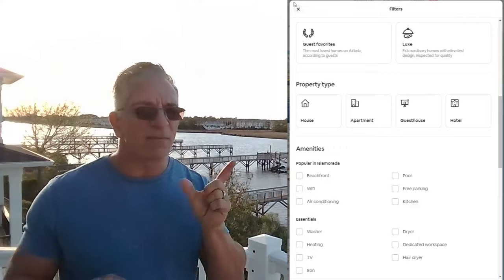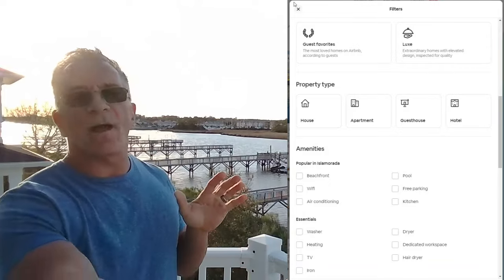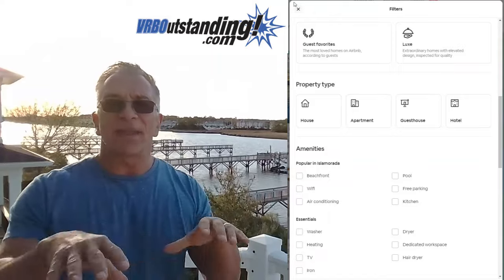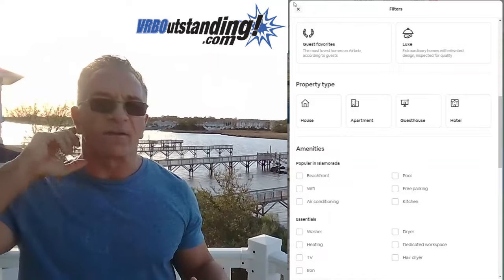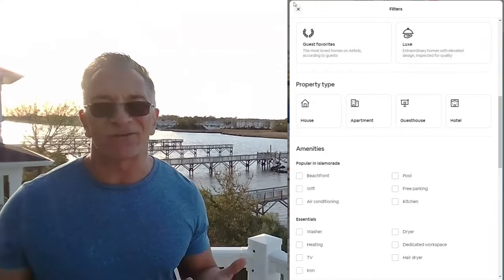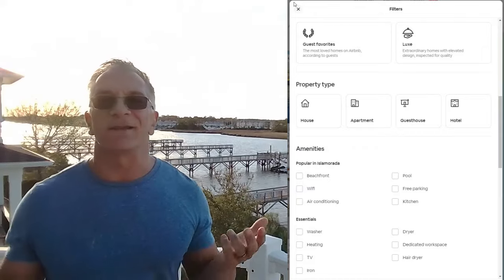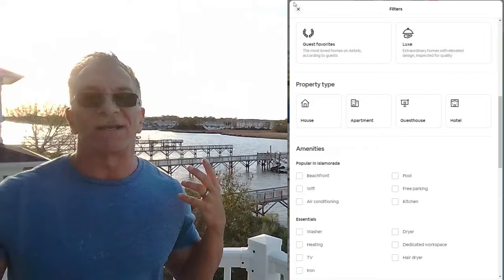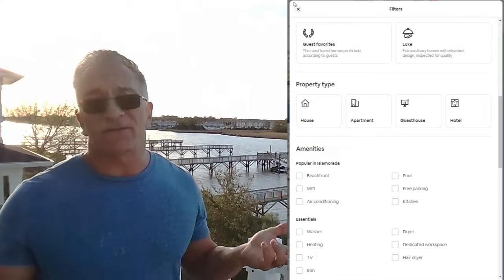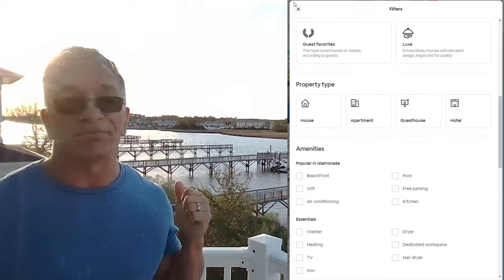Beachfront — I have a small issue with this. My idea of beachfront is a sandy beach where you can walk into the ocean. But some places, especially in the Keys, have what's called riprap — rocks where you have to climb down two to four feet to go into the ocean. To me, that's not really beachfront. But the Airbnb algorithm doesn't care — if you've got sand and you're by the water, it works. I don't believe in that, but there's nothing I can do.